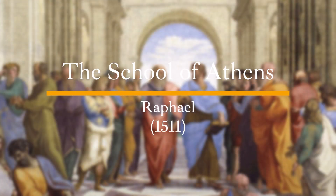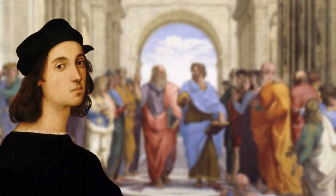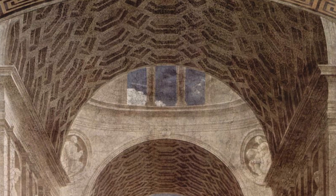The School of Athens. A fresco painted by Italian artist Raphael in the early 16th century. It is located in the Vatican's Apostolic Palace and is one of the most renowned works of the High Renaissance. The fresco depicts a gathering of ancient philosophers, scholars and mathematicians in a grand hall, which although is meant to represent the Platonic Academy, is markedly Roman in design.